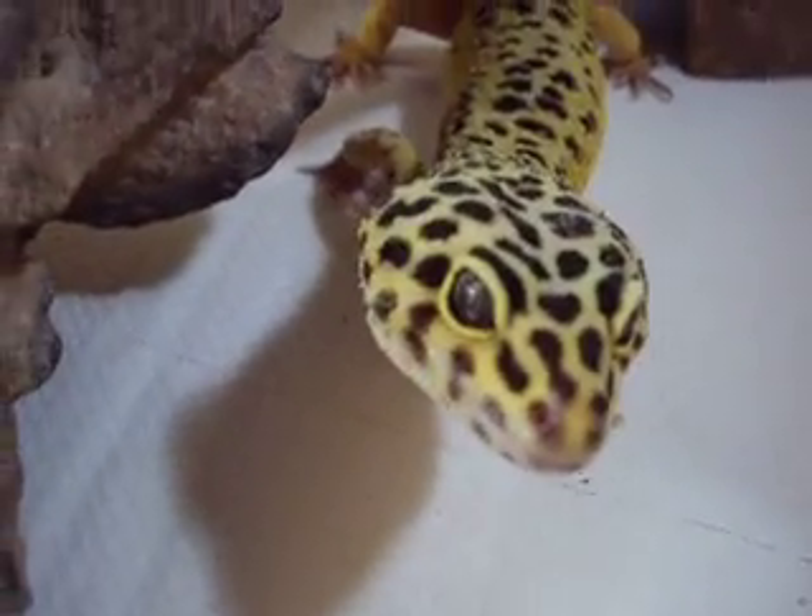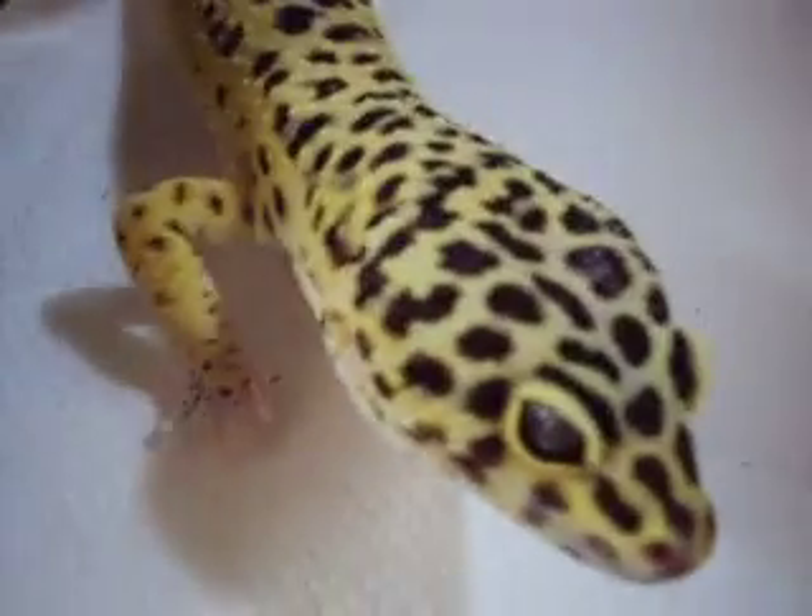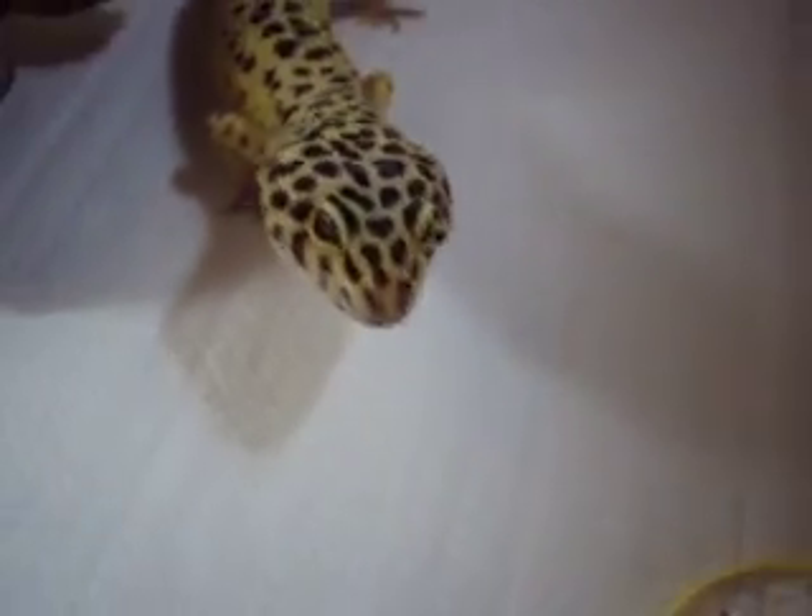That's pretty much how you can tell the gecko's sex, and whether your eggs are good or bad. Basically, everything you need to know about breeding — well, prior to breeding.